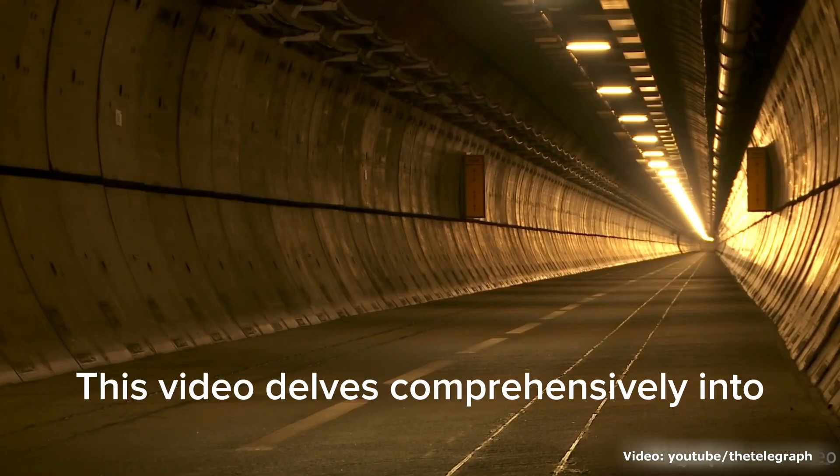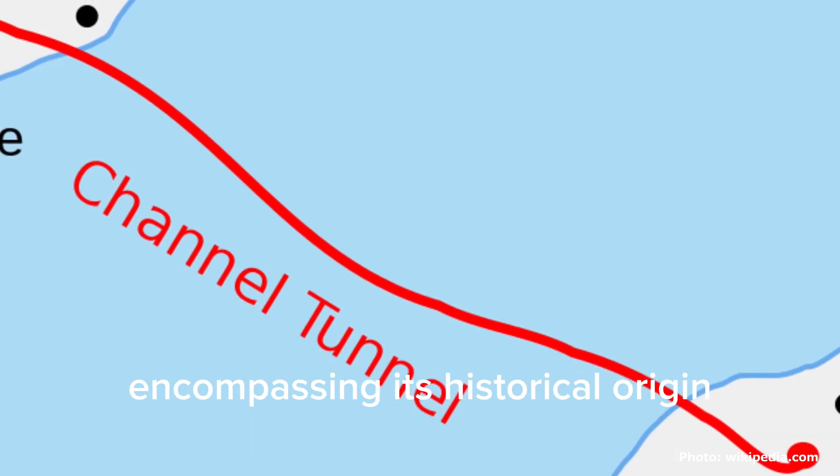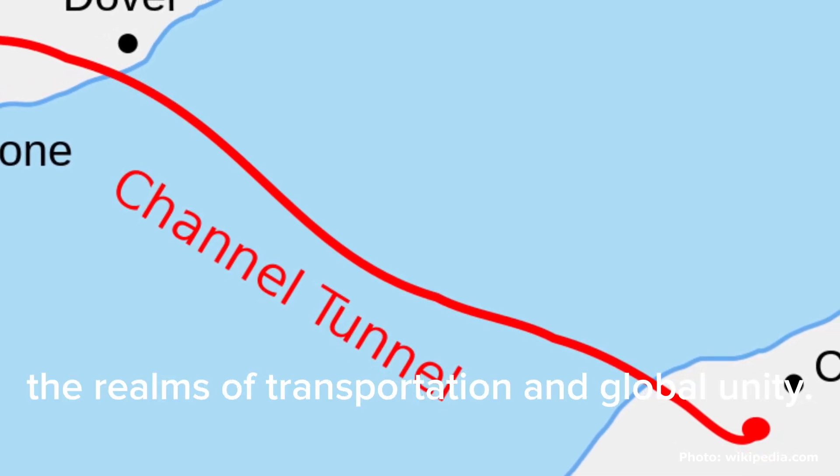This video delves comprehensively into the intricate workings of the Eurotunnel, encompassing its historical origin, intricate construction, operational intricacies, and its profound significance in the realms of transportation and global unity.